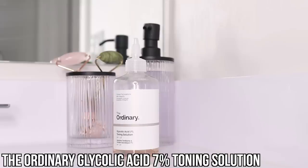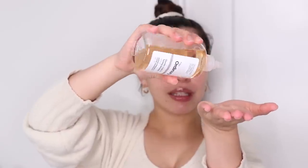Moving on to the next step: a toner. This is The Ordinary's Glycolic Acid 7% Toning Solution. I used to never use a toner or really exfoliate, but this is great for breakouts, acne-prone skin, and textured skin. It helps remove dead skin cells and reveal a smoother, fresher layer of skin, and it also helps with flakiness. It's okay to use on an everyday basis.